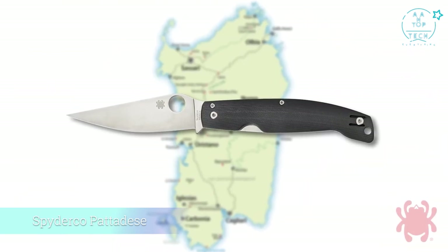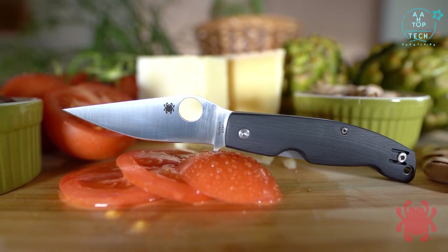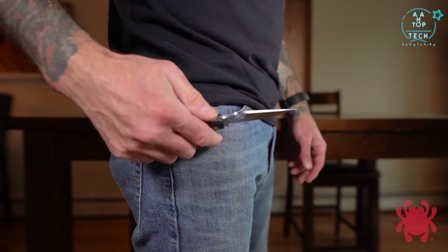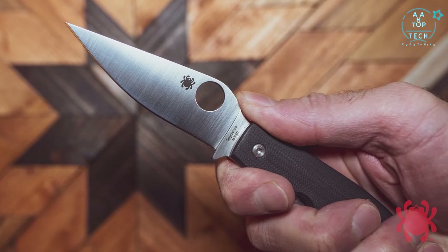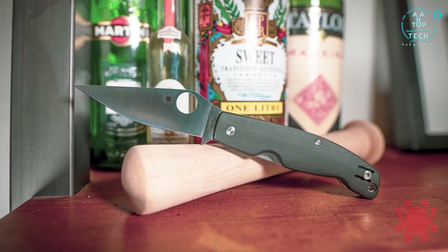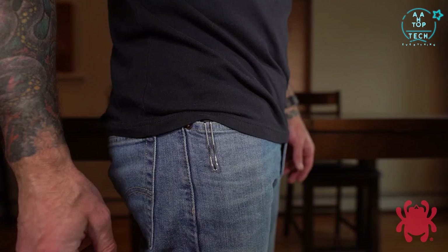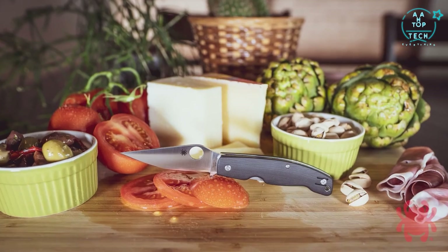The Pattada was a modern interpretation of the traditional Resolza, the signature folding knife of the city of Pattada, Sardinia. The all-new Pattada Dese takes that stunning design and scales it down by over 15% to make it even handier and more pocket-friendly. A proud member of Spyderco's Ethnic series, the Pattada Dese's iconic blade shape is faithfully expressed in M390 stainless steel. The full flat ground plain edge blade is housed in a gracefully curved handle built with full stainless steel liners and beautifully contoured G10 scales. A sturdy liner lock mechanism ensures the blade locks securely open when in use, and a deep pocket wire clip keeps the Pattada Dese poised for instant access with a choice of left or right side tip-up carry.